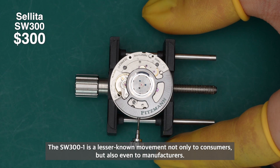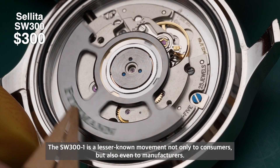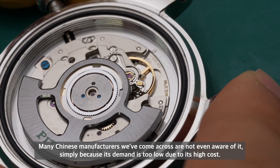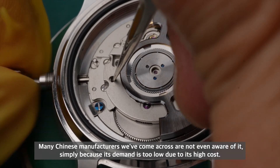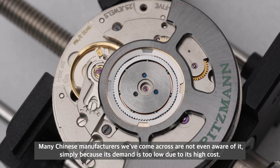The SW300 is a lesser-known movement, not only to consumers but also to manufacturers. Many Chinese manufacturers may not even be aware of it, simply because its demand is too low due to its high cost.